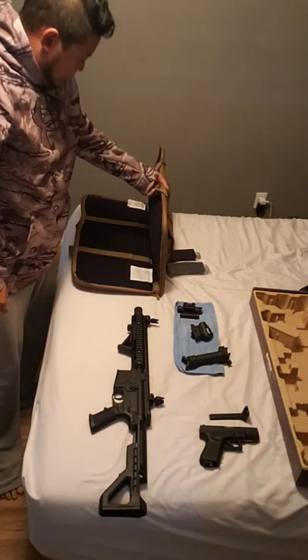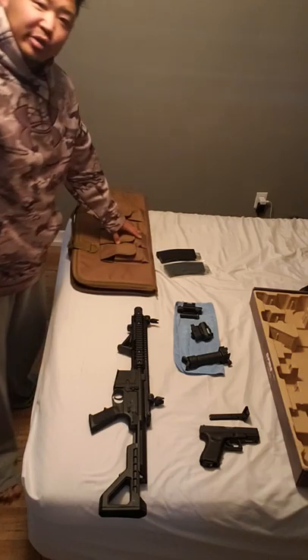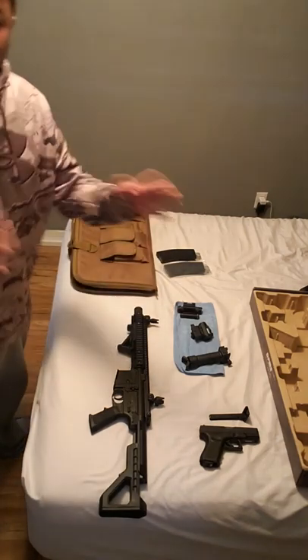I've got this bag with all my BBs and CO2 cartridges. Enough chit-chatting — I want to go shoot this thing in my basement. Talk later.